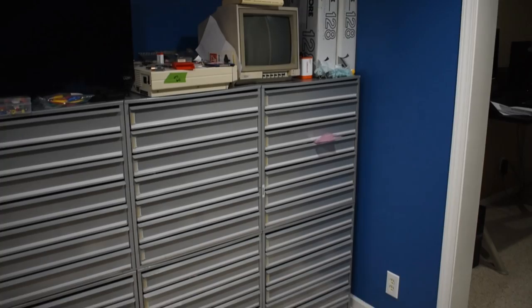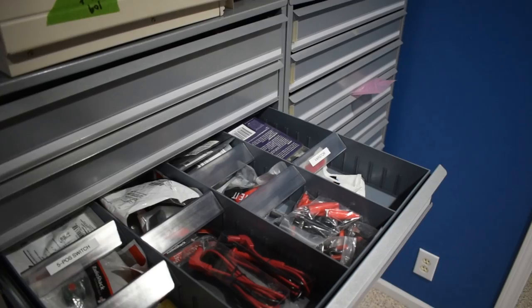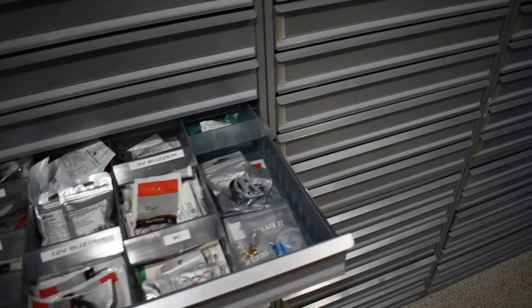Over here, as you can see — and you probably saw earlier — there are a fair amount of what look like Radio Shack cabinets. Oddly enough, that is exactly what they are. When Radio Shack went out of business in my town, I went over and bought the cabinets and everything that was in them. I won't embarrass myself with telling you how much I paid, but I did get a lot of cool stuff.